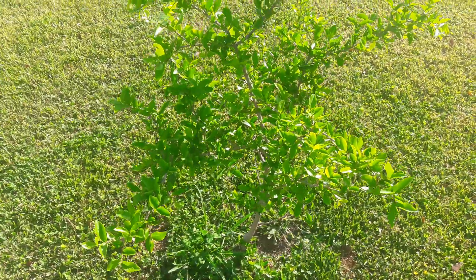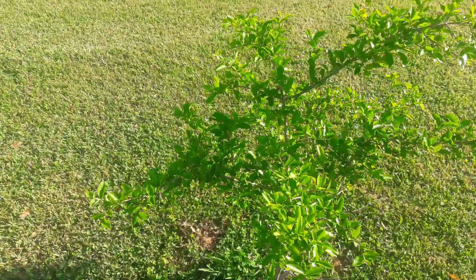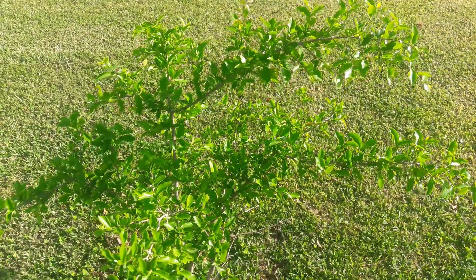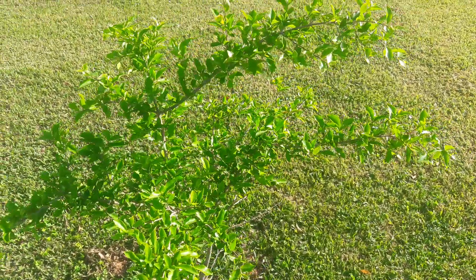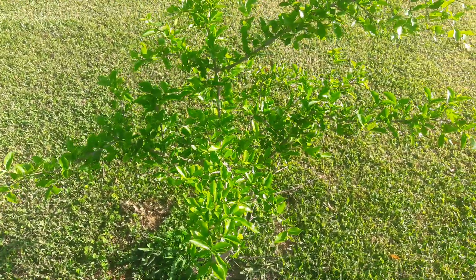Last year in October, when Hurricane Matthew decided to come through our area — it wasn't a direct hit, but we got enough of the winds and rain — it actually blew down the tree in my neighbor's yard. So now the tree is getting an extra three hours of sun that it wasn't getting before, and now it's really starting to take off.